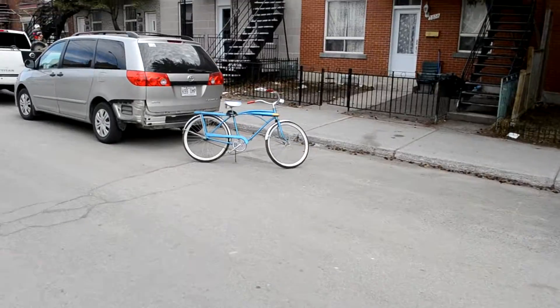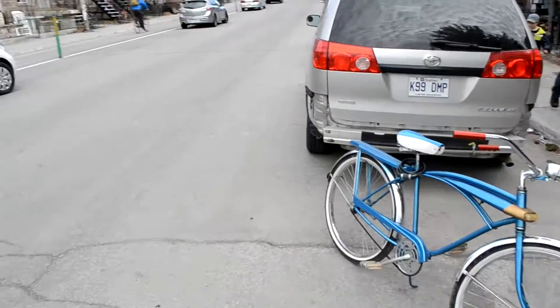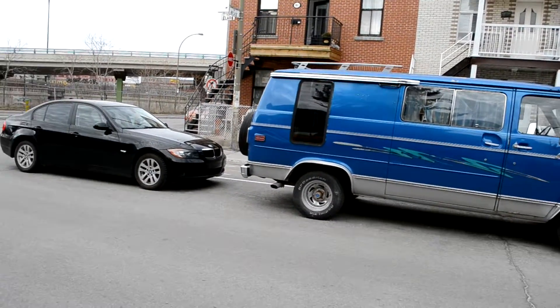God bless people — I always say keep it old school. They don't care so much about gas prices. Well, they do, but they don't — because if they really cared about gas prices they wouldn't own and drive these cars. So God bless these people, it's a nice piece.